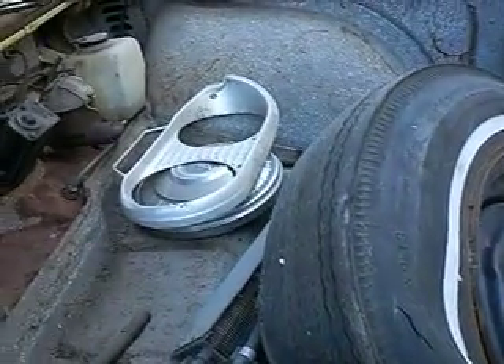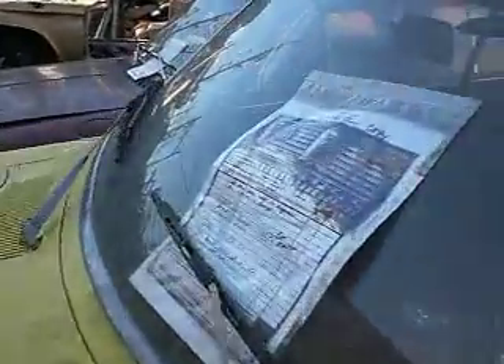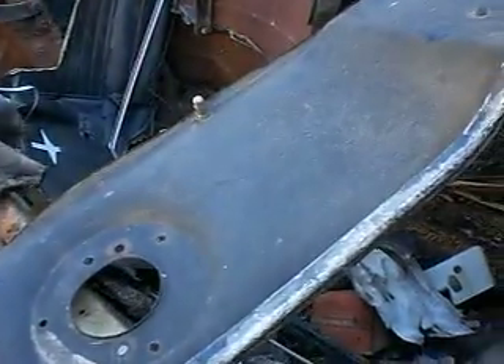Spare tires, 650-13. Convertible backseat bottom — a little rough. Order panels? Probably about a hundred bucks. All right, what else we got here. Gone — guess the mice got them.